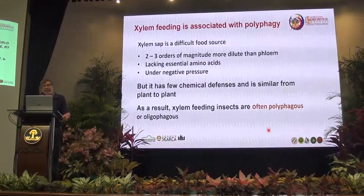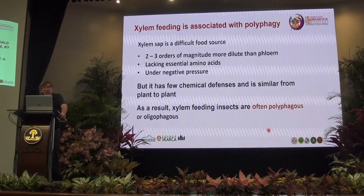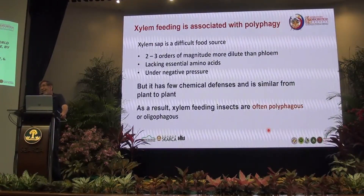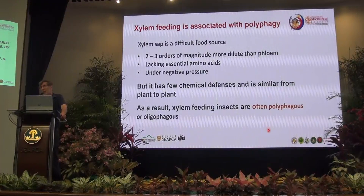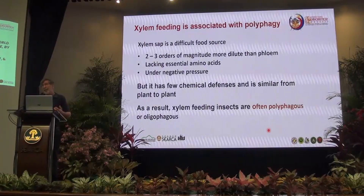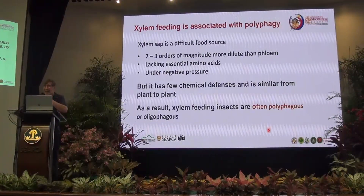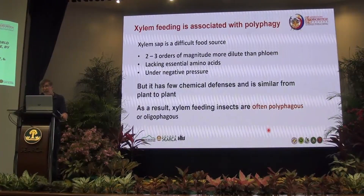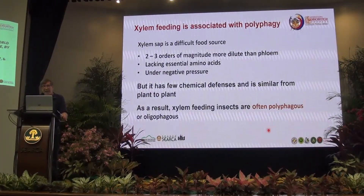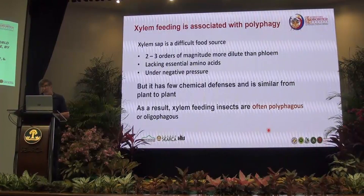The other reason involves xylem feeding, which is associated in general with polyphagy. Xylem sap is a terrible thing to eat — it's two or three orders of magnitude less concentrated than phloem sap, lacks many essential amino acids, and is under negative pressure so you spend a lot of energy sucking it out of the plant. But on the other hand, xylem sap has very few chemical defenses and isn't terribly different from one plant to another, even across quite different phylogenetic backgrounds. As a result, xylem-feeding insects are often polyphagous.